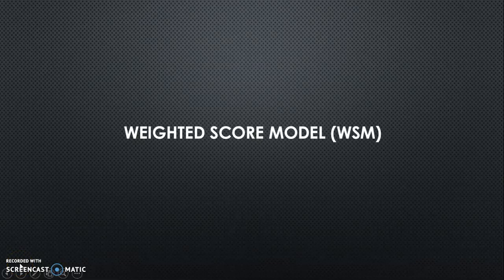A very good day. My name is Lao Tzu-Tun. I'm going to present about the Weighted Score Model.